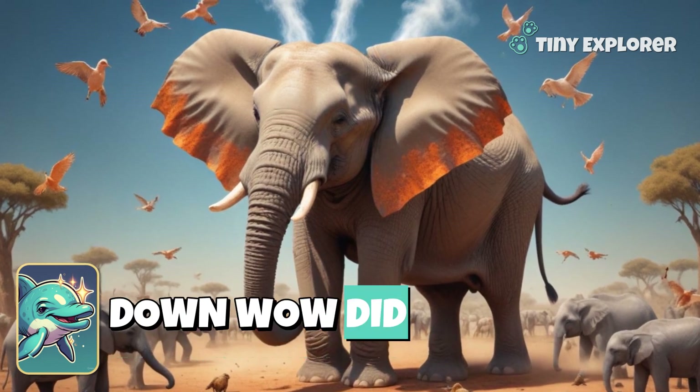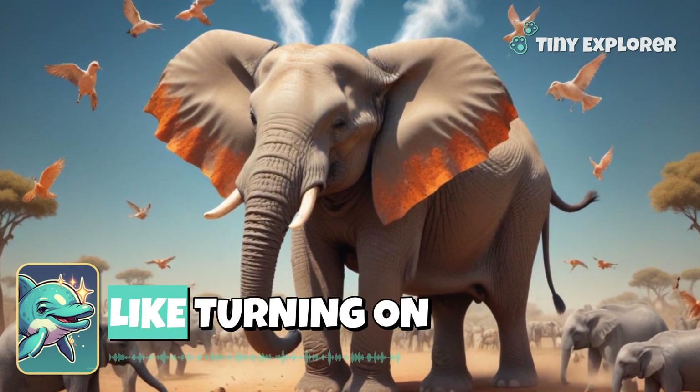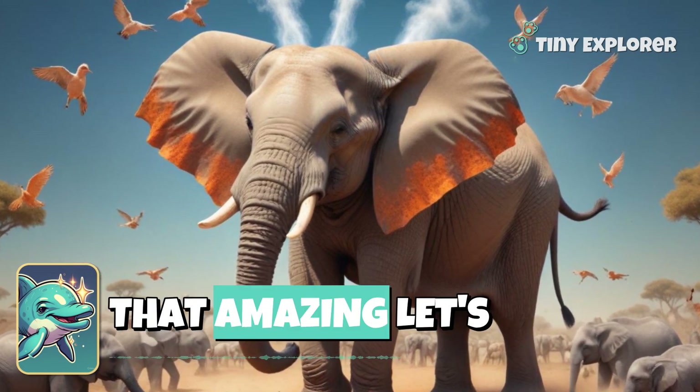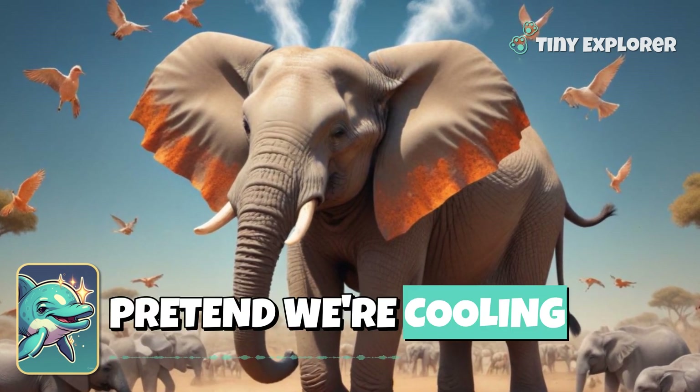Wow! Did you know that elephants can flap their ears to release heat? It's like turning on air conditioning for themselves. Just imagine if we could do that! Isn't that amazing? Let's all take a deep breath and pretend we're cooling down!